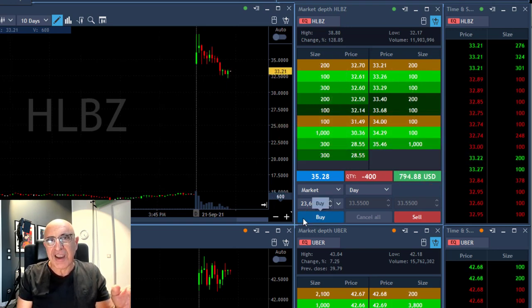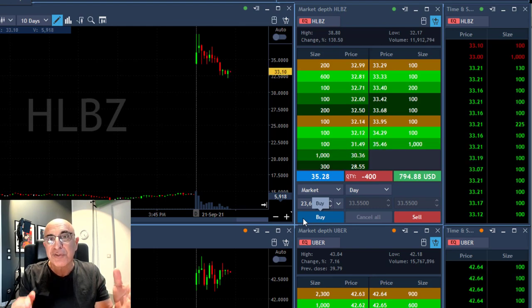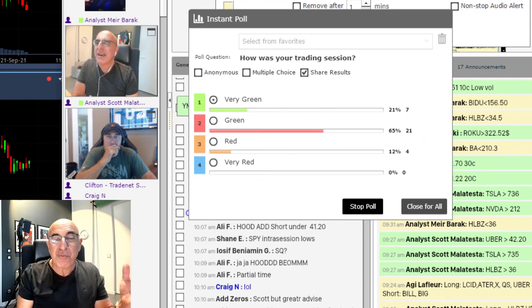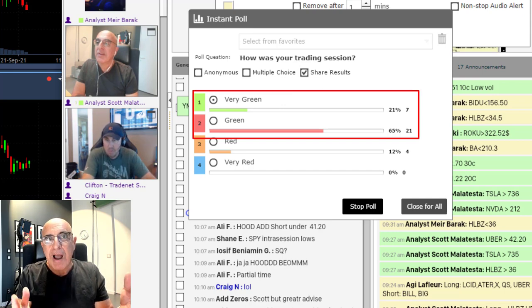Plenty of my trading room members took it with me. We just asked them how they're doing today — very green, green, red. I'm glad to say that we've got like 87% of our traders right now in green territory, and that's amazing because many of them took this trade with us.